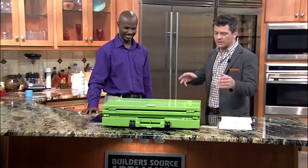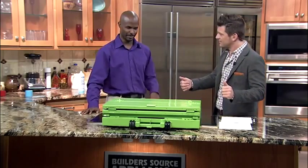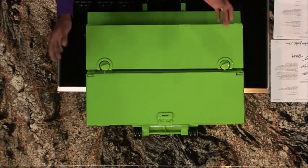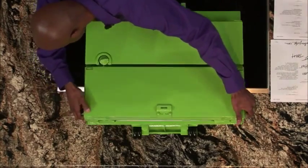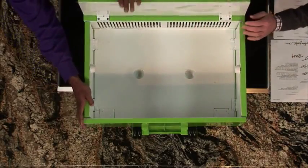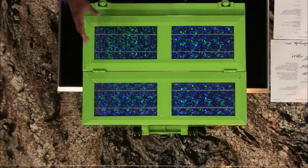We saw it collapse, and I'm a big fan of Transformers — can we see it go back? Absolutely. So we just simply undo the latches here. It's very simple, hassle-free, no hassle at all. You just simply uncollapse it back. Walls go up just like that, and the other wall just pulls up. Simple, just like that. That's amazing. This is fantastic.